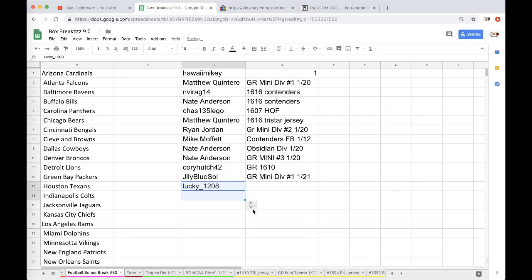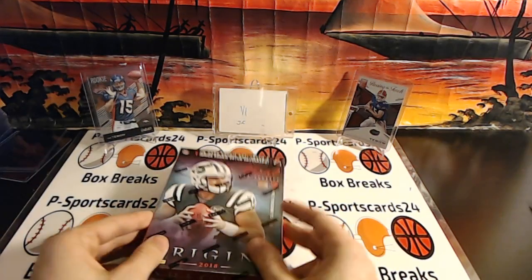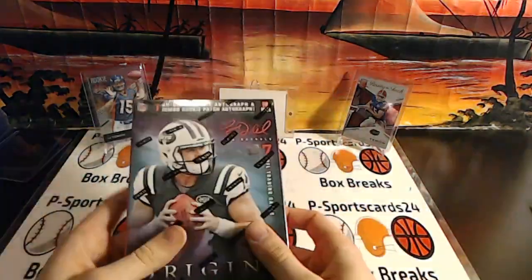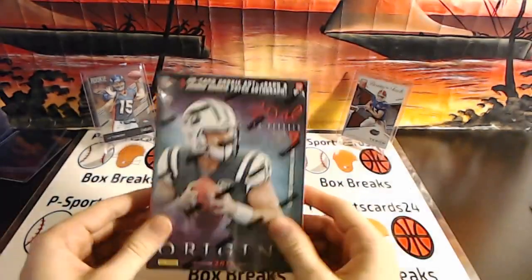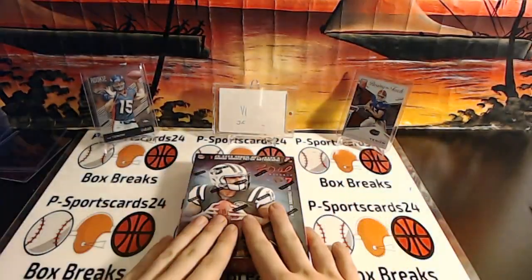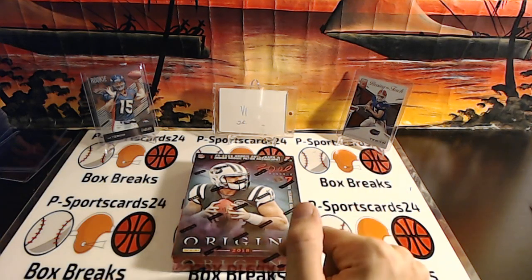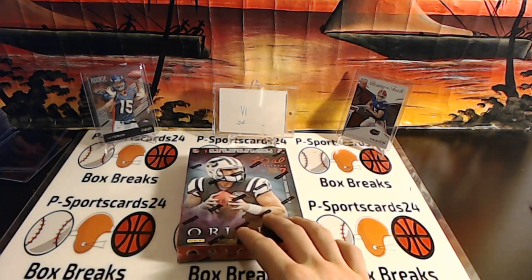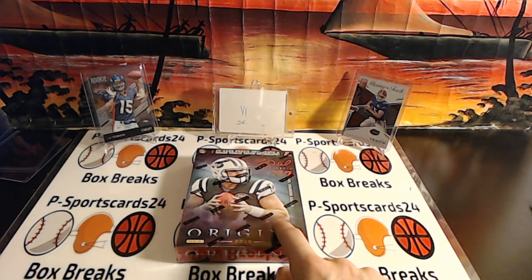All right, that was Origins Division Break. Thank you very much for getting in. I have one more box of Origins left — probably saving it for tomorrow if we don't do it tonight. That's all the 2018 I have until I get back from my trip. 9 PM Eastern Standard Time tomorrow, guys. Please subscribe and turn on notifications. Check out the social media links down below — I posted Ryan's one-on-one Carson Wentz today. Thank you!